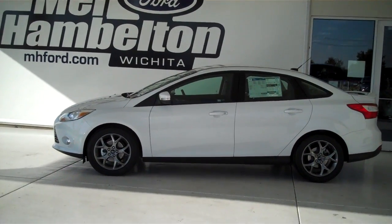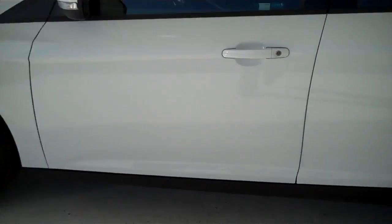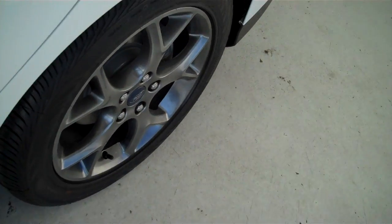130818 is a brand new 2013 Ford Focus SE. It is white in color and has the factory alloy wheels.